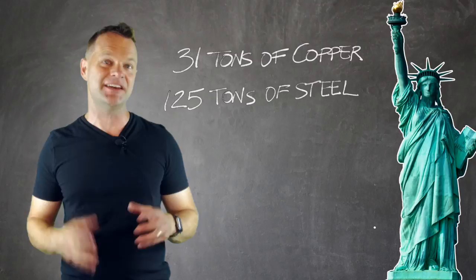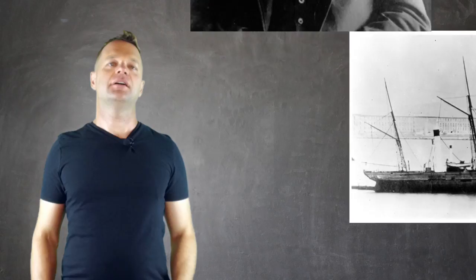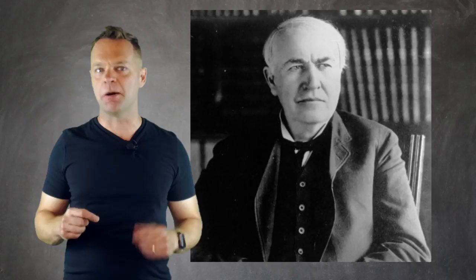The 300 copper pieces were loaded onto the French ship Isère, which almost sank in stormy seas. Interestingly, Thomas Edison in 1878 had originally told the newspapers that he would design a monster disc for the inside which would deliver speeches that could be heard across New York. Thankfully, the idea of the Statue of Liberty speaking didn't catch on.